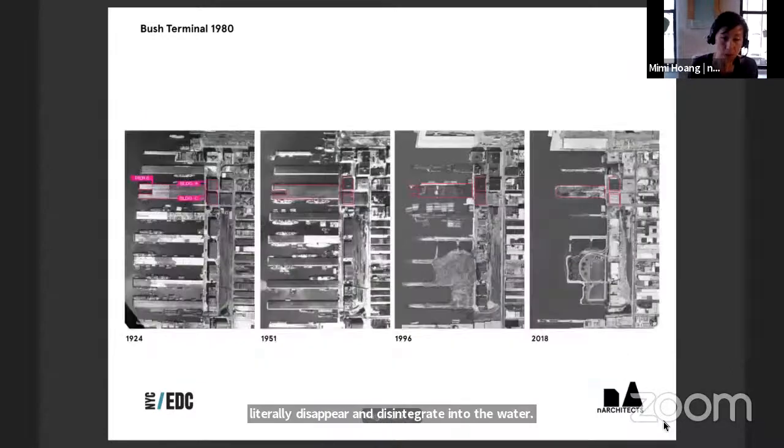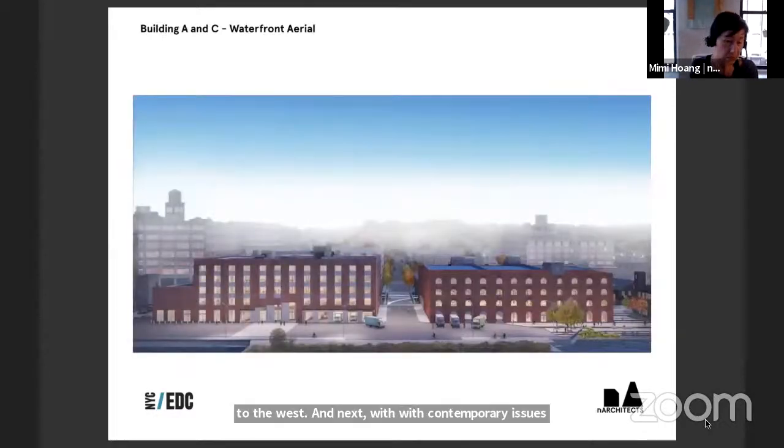What happened to Bush Terminal was that the airplane was invented and air freight emerged. From around 1930, Bush Terminal was abandoned. The ports moved from Brooklyn to New Jersey. Those buildings started to literally disappear and disintegrate into the water. What used to be a very dense waterfront full of storehouses and warehouses became what it is today — a previously industrial area with an incredible opportunity to reconnect the city to the east with the waterfront to the west. Previously, no one went to this waterfront unless they were working there. Now there's the pressure of public space, and the goal is to retain industrial use while opening up and inviting the public to that waterfront.